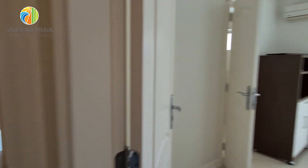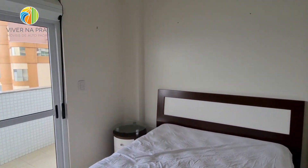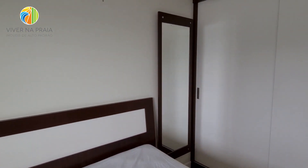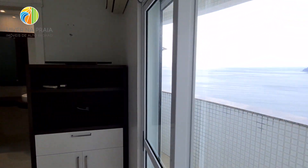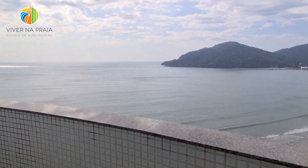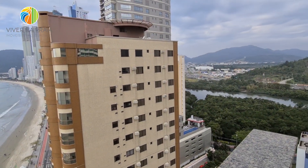Vamos à segunda suíte. Essa aqui ainda foi premiada com uma varanda — também bem espaçosa. Temos armário, cômoda. Vou abrir aqui porque essa varanda vale a pena conhecer. Vista para a Barra Sul e vista para o rio.